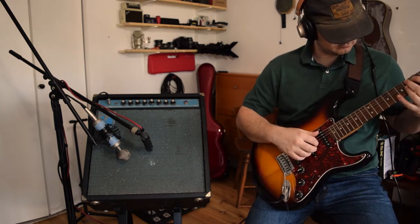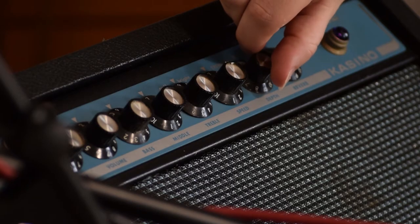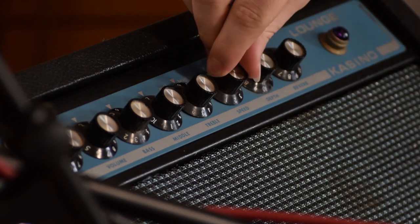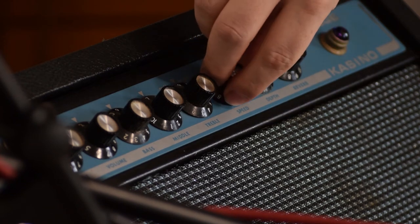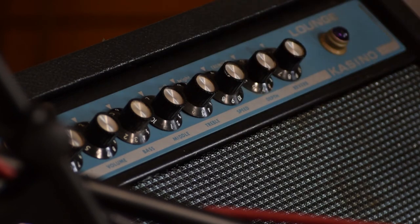There is a tremolo section with speed and depth knobs, and an actual spring reverb.